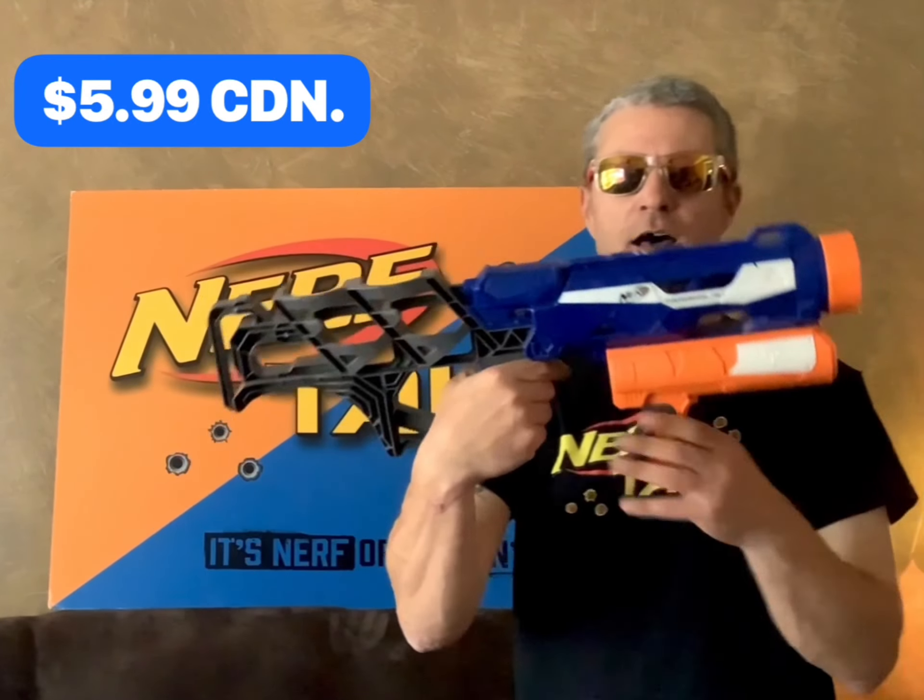And for the price of $5.99, a Nerf Thunderblast. The cool thing about this — I don't have one, and it shoots Nerf rockets. Anything for $5.99 that shoots Nerf rockets, I'm all in.